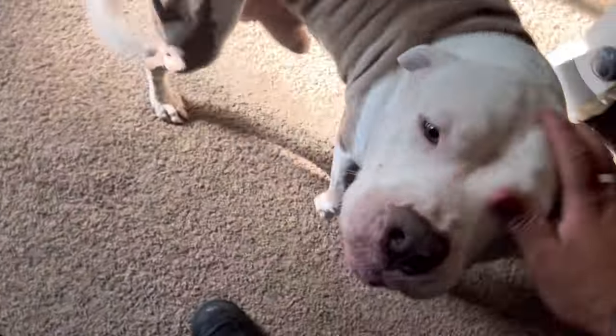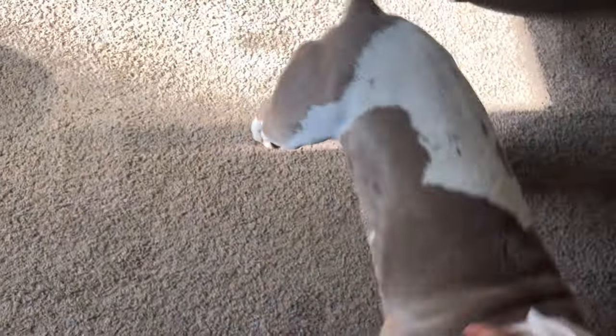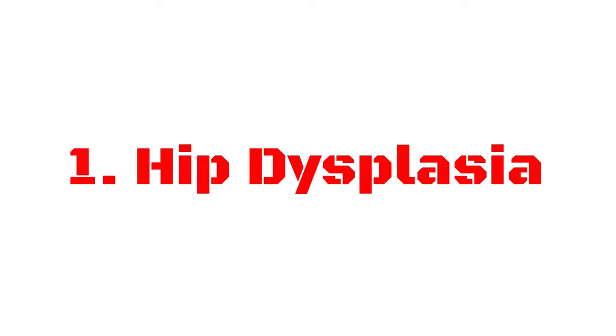Pit bulls' health problems are a little different than other breeds — they face many health problems and it's always good for you to know them. It can help you identify a health problem early on when you get your puppy and get the right treatment from the get-go. Here are the top six health problems in pit bulls that I have discovered.